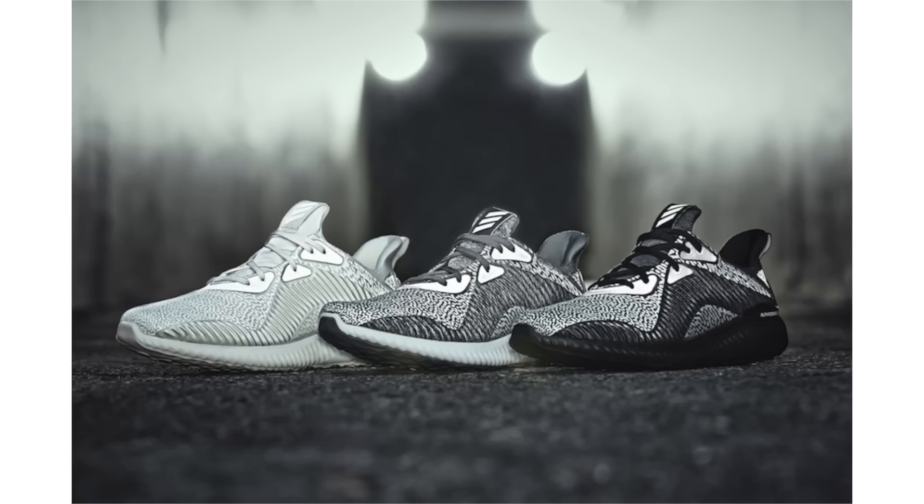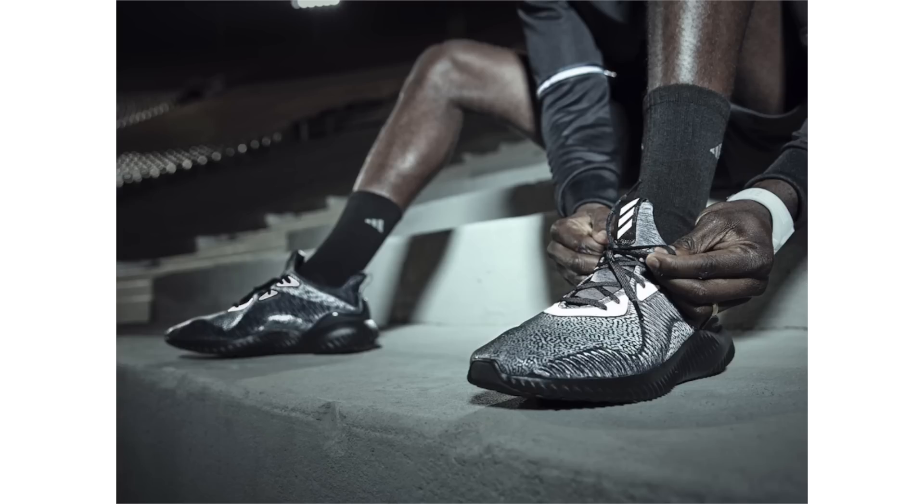Adidas just announced the release details for the Alpha Bounce Reflective Pack, which comes in three colorways: black, silver, or tan. The trio will drop on July 28th and retail price will be $110 each.